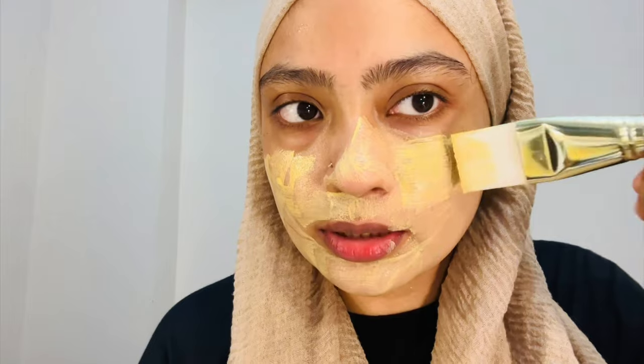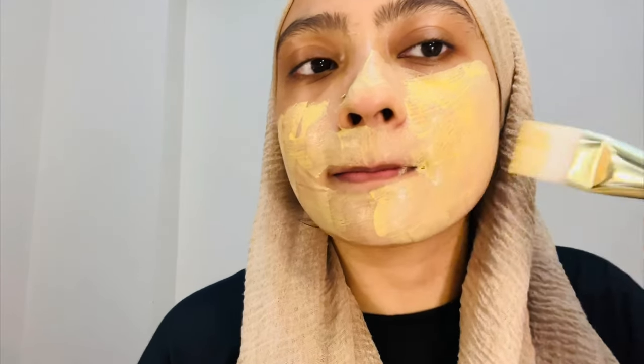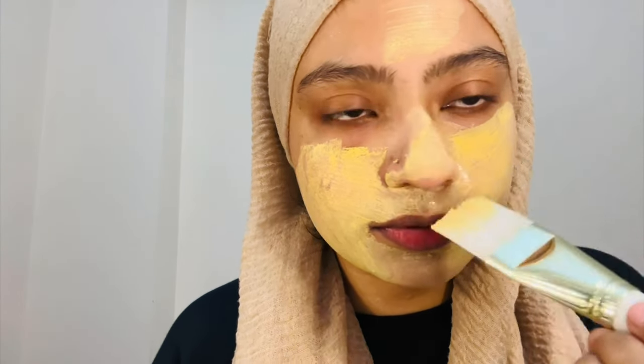The brush grabs too much product and wastes it. So I gently apply it with fingers instead. If you want to know about a face brush, I got mine from Gaussiya Arafat's facial section — it's available there.